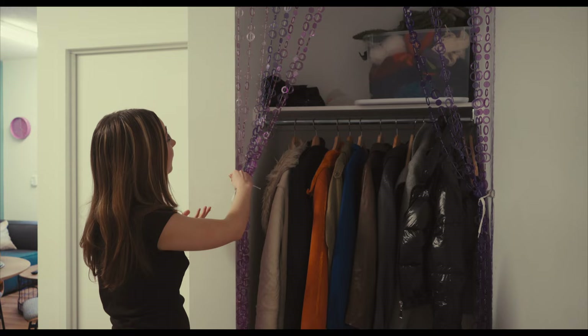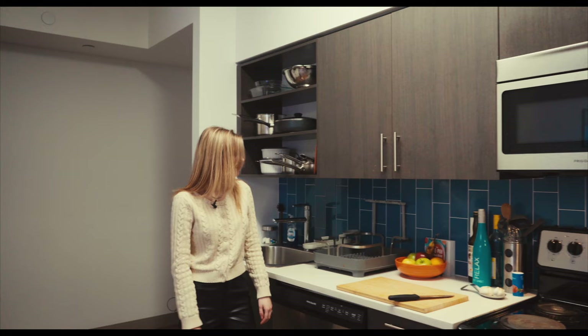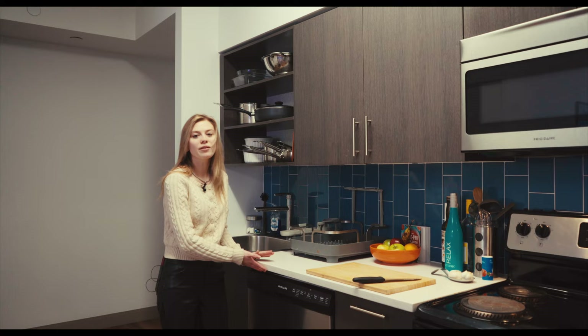So this is what you see when you first enter our apartment. We have a nice closet here where we have all of our coats and winter gear and such.